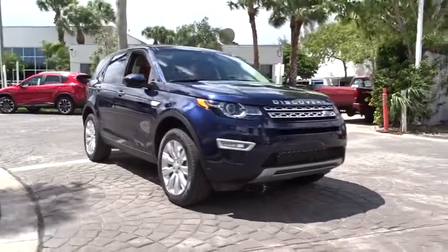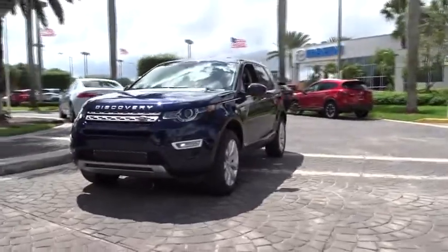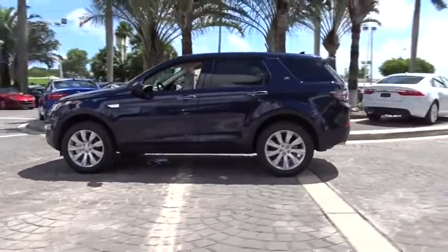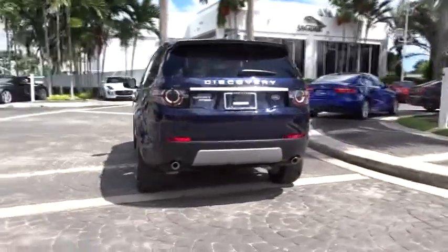The 2016 Land Rover Discovery 2. The Discovery 2 is a mid-sized SUV with true off-road capabilities from the British car maker Land Rover. This five-door SUV will take you through town with ease and allow you comfort and security in extreme driving conditions.